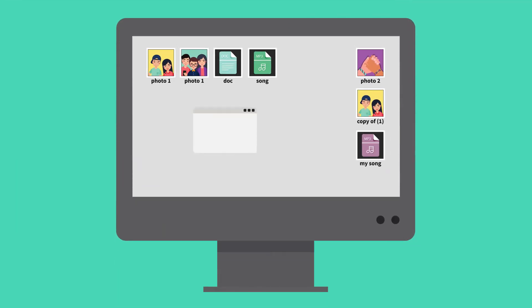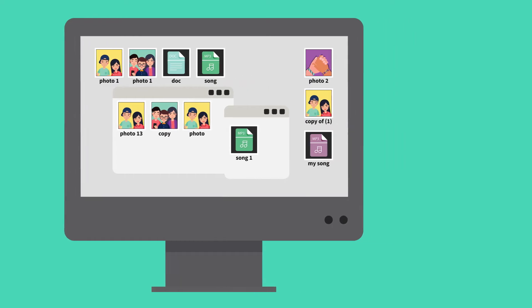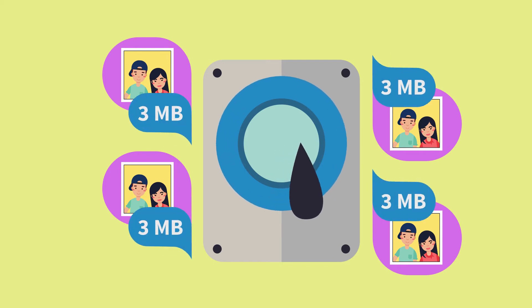There are many files stored on every PC that are present multiple times. This happens by itself over time and is further generated by Windows. Every single file with its own storage space is located on the hard drive and is presented repeatedly.